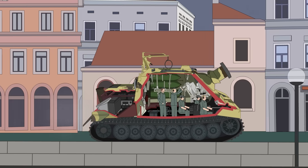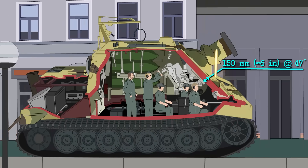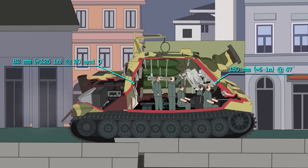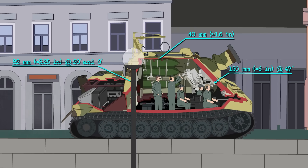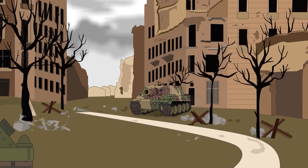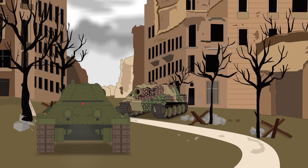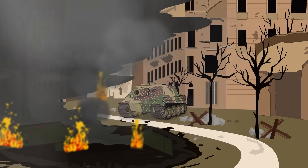The armor of the Sturmtiger measured in at 6 inches at the front, and was sloped at 47 degrees, giving it extra protection. The armor was thinner at the sides and rear, measuring in at 3.25 inches, and the roof was just under 2 inches thick. The Sturmtiger's armor was designed for urban fighting, where close-range threats could appear from any direction. The thick, sloped armor could shrug off most of what could be thrown at it.